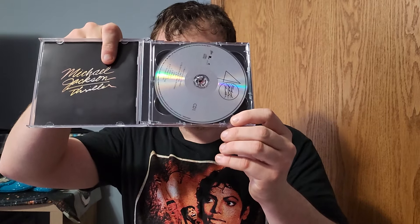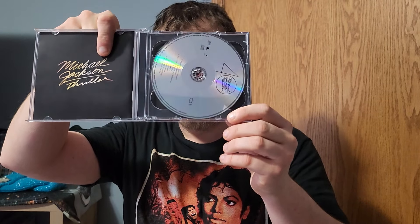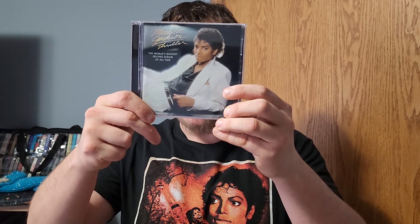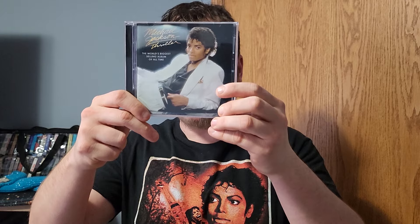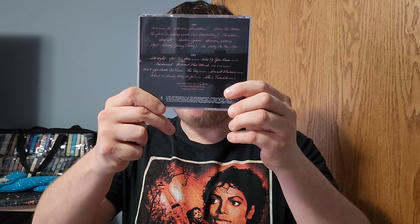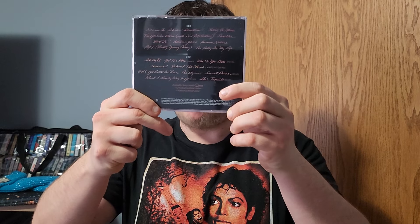The booklet is really nice. You open it up and the bonus tracks are behind the other CD — it's very nice. I just wish the Thriller 40 vinyl was more, but it's not unfortunately. We don't get the bonus songs on the Thriller 40 vinyl, and that really made me upset — it really did.